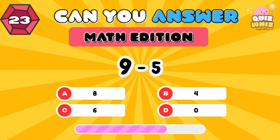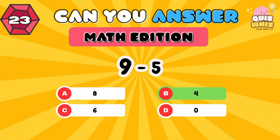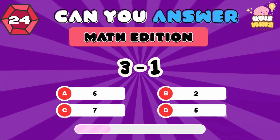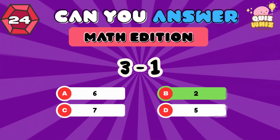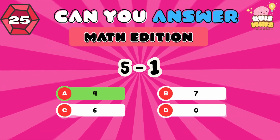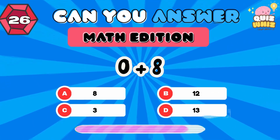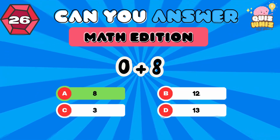9 minus 5. 4. 3 minus 1. 2. 5 minus 1. 4. 0 plus 8. 8.